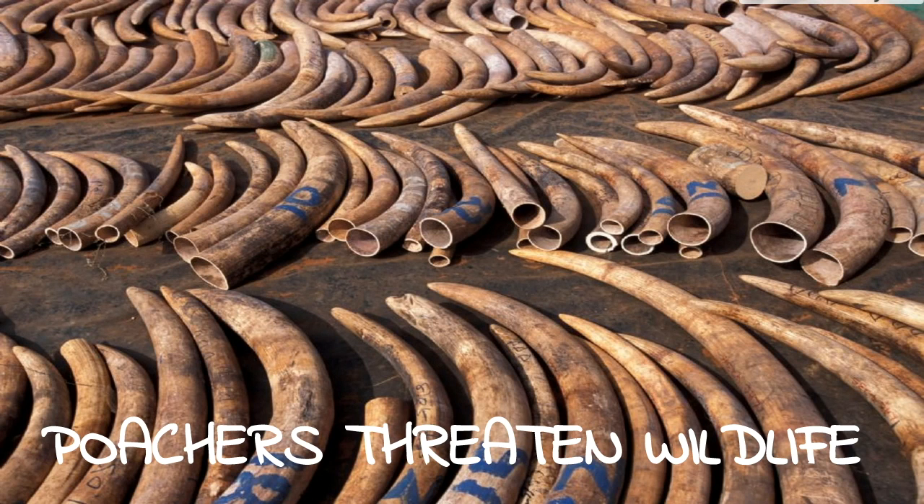In Banff National Park, trophy animals commonly poached include sheep, elk, moose, deer, goats, and bears — all fetching very high prices. Also poached are fetuses, antlers, hooves, and tails of deer, elk, and caribou; the feathers of eagles; and the gallbladders, paws, claws, and teeth of bears. As a result, bears are going extinct in Banff and around the world due to the high demand driven by poaching.